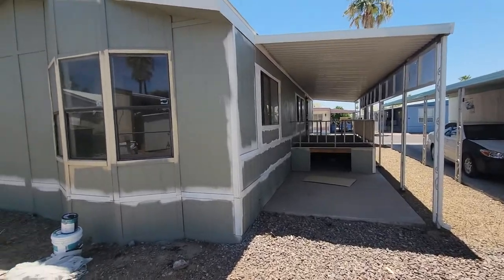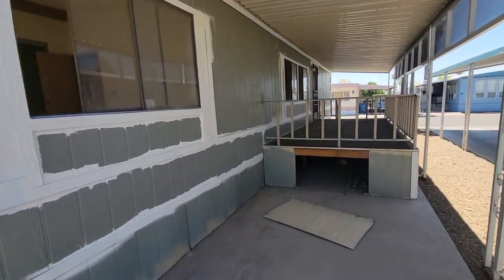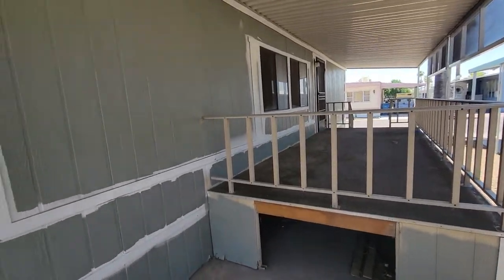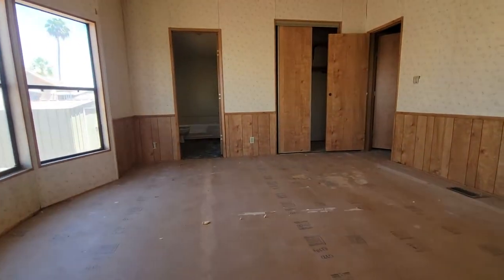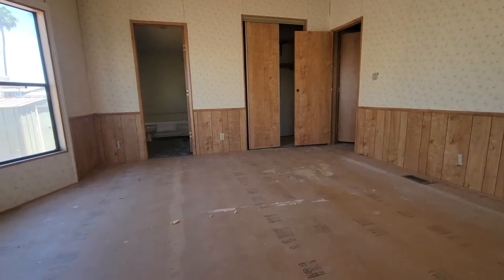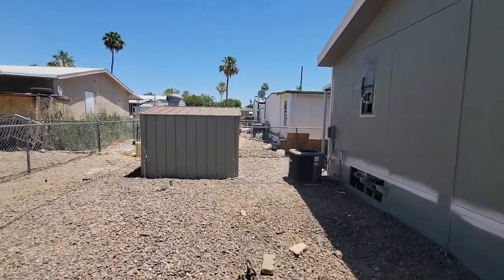It's starting to turn out pretty good. We'll fix all this, fix the porch over here. Still need to do some paint touch-up. You can actually see the inside of the home — it still smells pretty gnarly in there, but we'll get it all sorted out. If you're new to the channel, my name is Matt, I'm a mobile home investor here in Phoenix, Arizona.